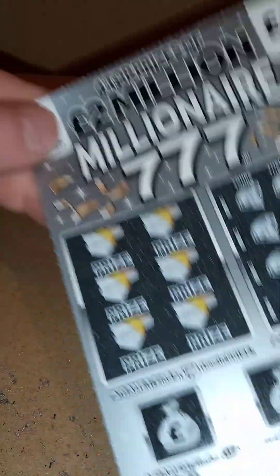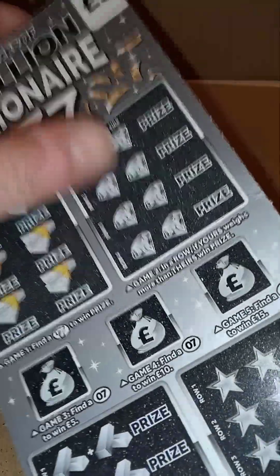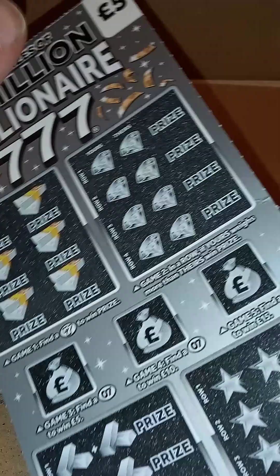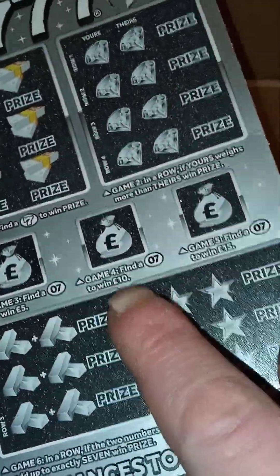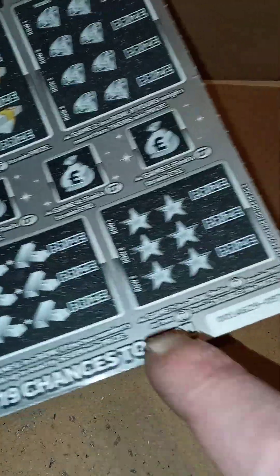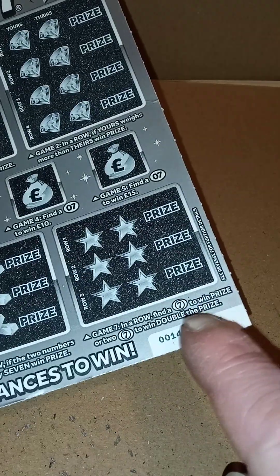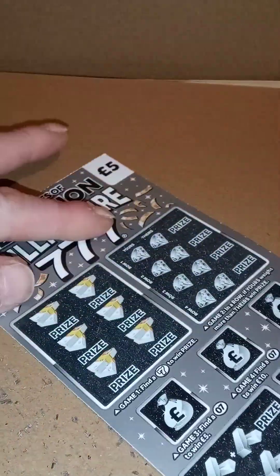Let's try these new Million 7s. Find a seven on that one. If your row weighs more than theirs, find a seven to win a fiver, seven to win ten, seven to win fifteen. In the row, if the two numbers add up to seven win a prize. Find a seven to win the prize or two sevens to win double the prize.